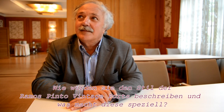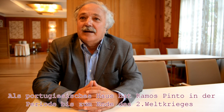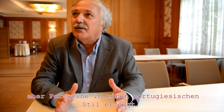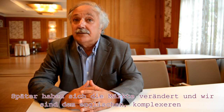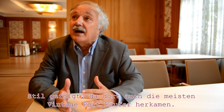Mr. Nicolao de Almeida, how would you characterize the style of the Ramos Pinto vintage ports and why are they special? Well, the Ramos Pinto port, as a Portuguese house, there is a period where the vintages were made in what we would say Portuguese style. After the Second World War, Brazil became a bit more complex and the Ramos Pinto house turned to Europe. Of course, we have to pay attention to the English market, which were the vintage buyers. And we follow a little bit the same style as the English style, which we are doing now.